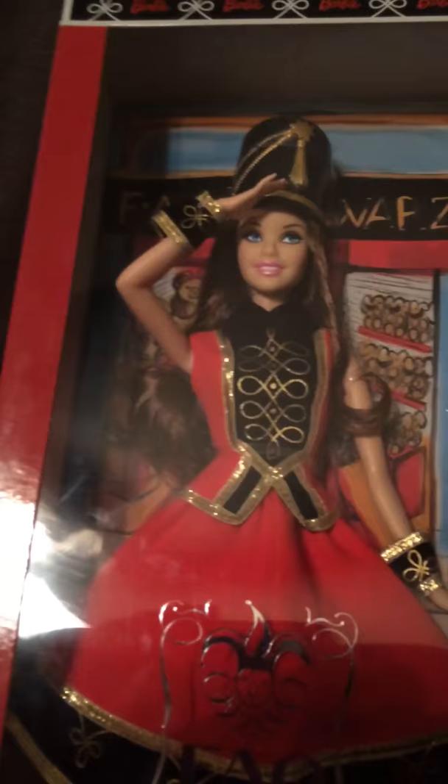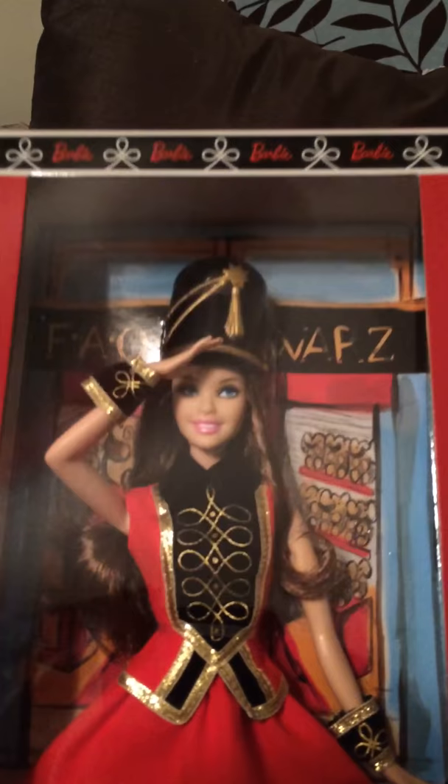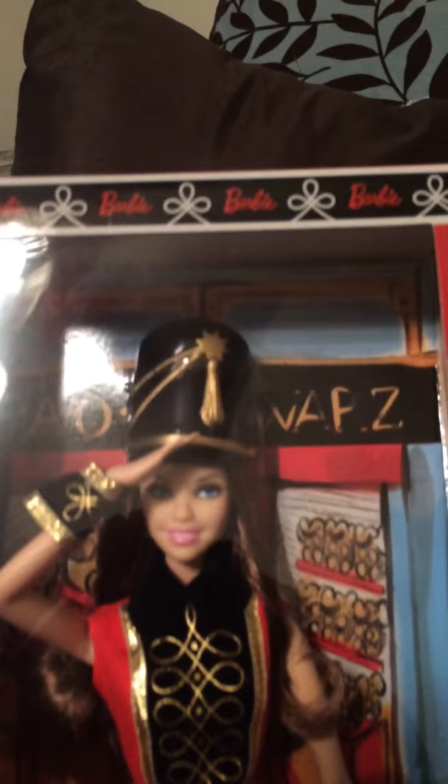This is one of my — other than my holiday Barbies — this is definitely like a Christmas doll. I'm going to put this doll out on display with my holiday Barbies that I have for Christmas because I just love this doll.